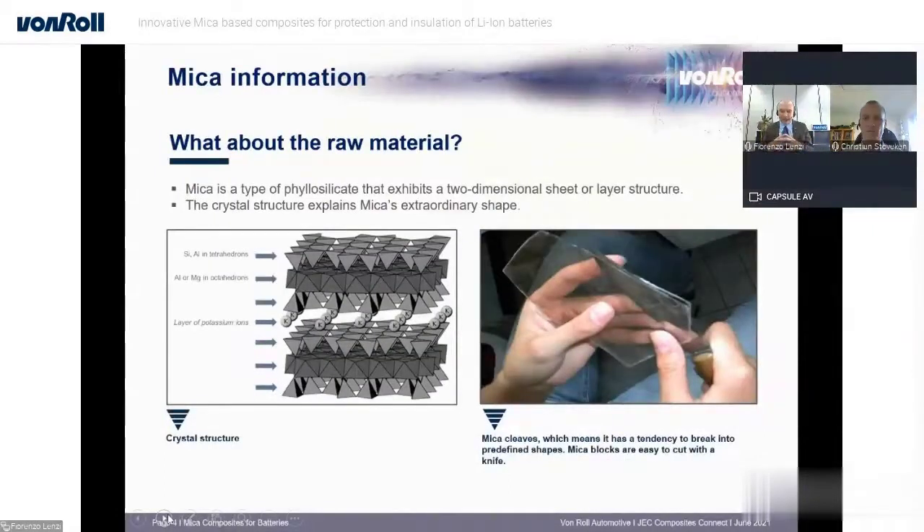Before going into details about this application and explaining why mica is used for battery applications, especially for the automotive market and e-mobility in general, it's important to understand what mica is and its key features. Mica is a type of phyllosilicate material that exhibits two-dimensional sheets of layered structure. It starts from pegmatite, is extracted from mines, and has a very specific multi-layer structure.